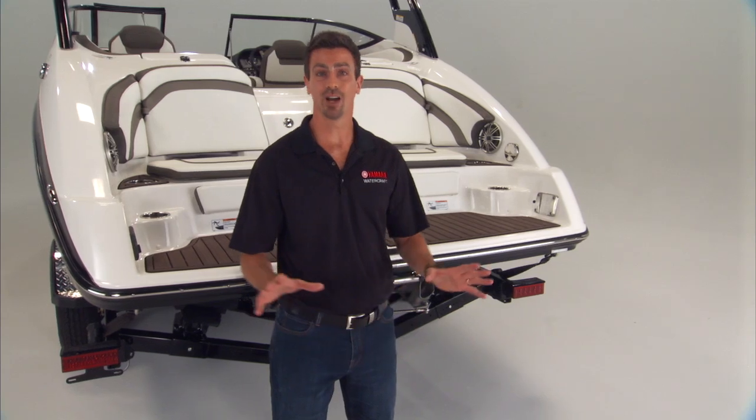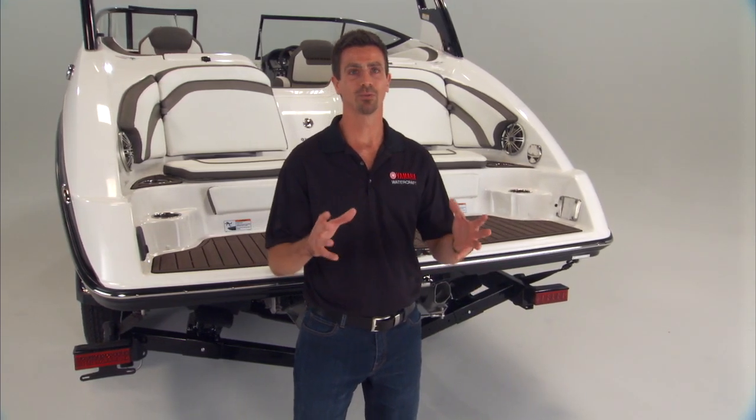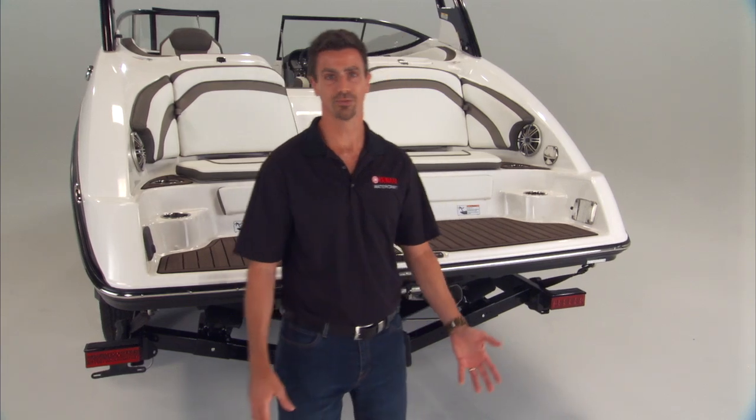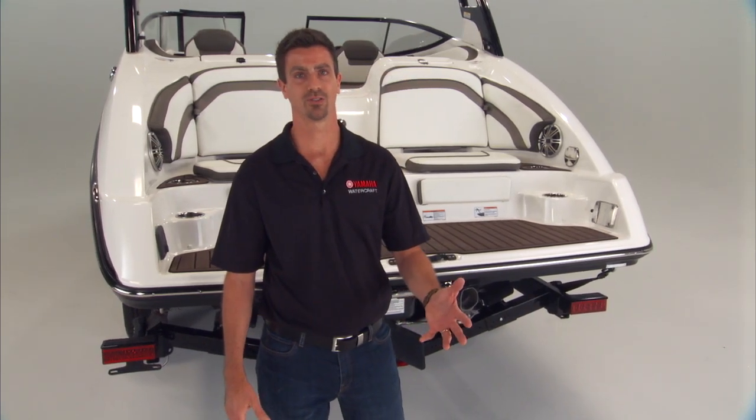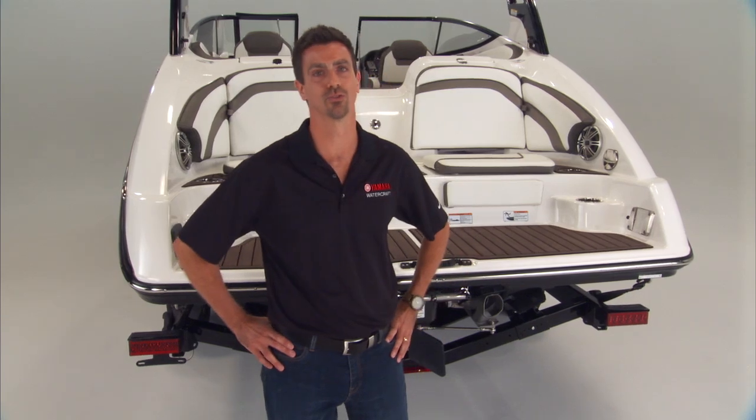It's a technology you'll never have to think about, and you'll use every time you start the engine. Combined with Yamaha's dual throttles and all of Yamaha's advanced responsive handling features, this is the first boat of its kind to offer such a high level of control and confidence.